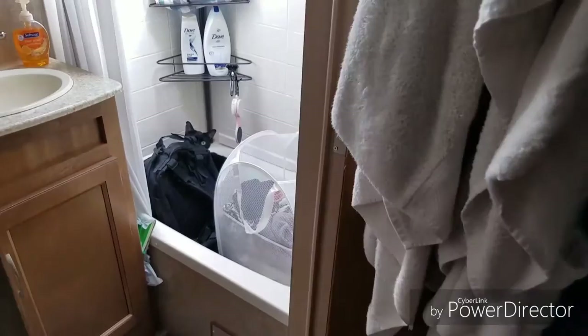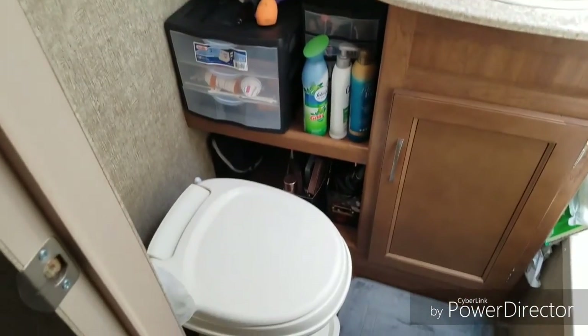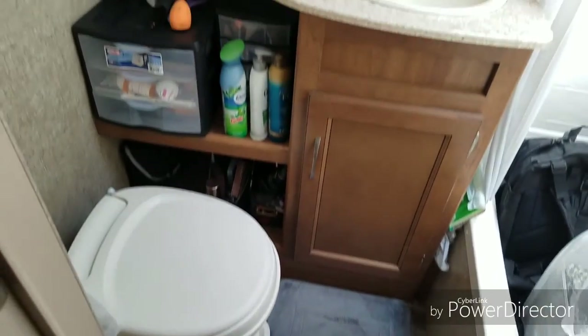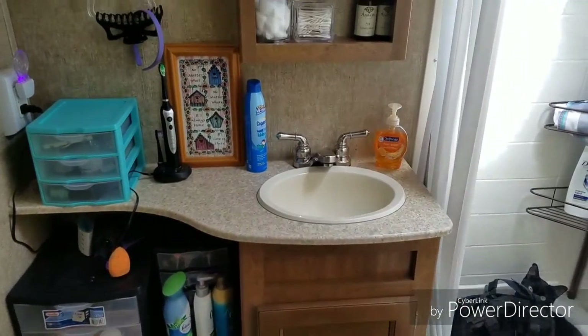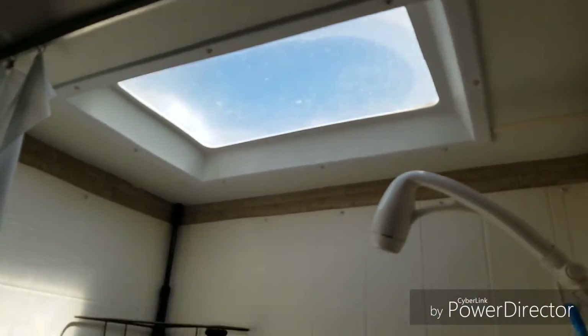Now I'll show you our humongous bathroom — just kidding, it's pretty small, but it has everything we need. We've got our toilet, our sink, medicine cabinet, and our shower area with a beautiful skylight.